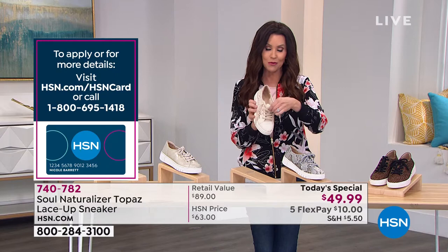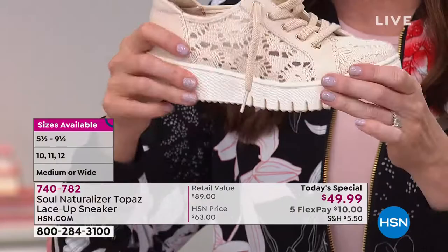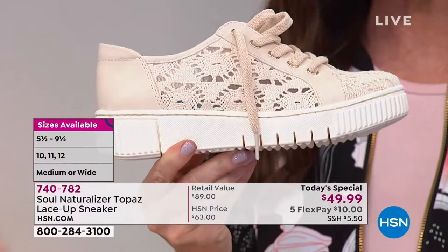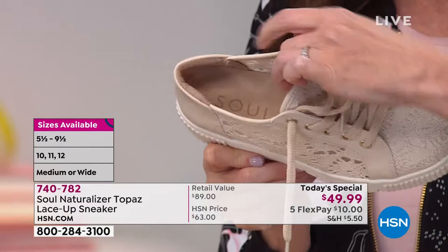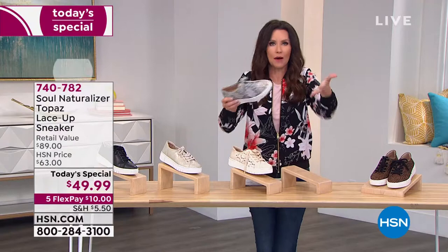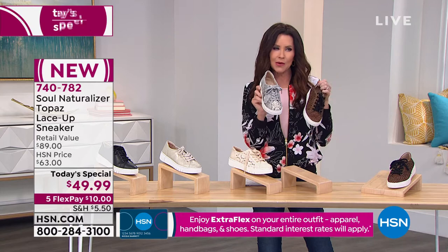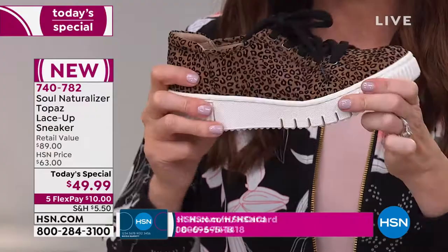The crochet is by far the most popular — everyone stopped me in the halls asking where it was from. You're getting it today at $40 less than around the country. The snake is the second most popular. Soul Naturalizer is the new cool casual vibe sister of Naturalizer — they're creating on-trend, fashion-forward, and comfortable shoes. Here's the very limited and exclusive metallic porcelain, sizes 5.5 through 12 in medium and wide widths.